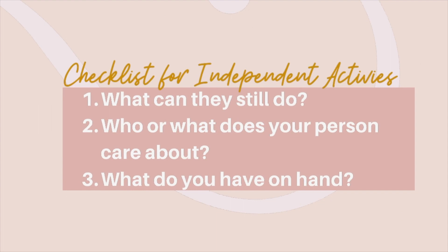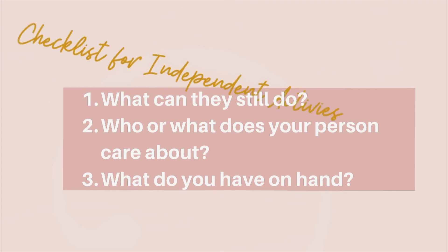Two: who or what does your person care about? Thinking about this will bring more purpose to the activity. If you tie the activity to a person or something they care about, they're much more likely to do it versus a random activity you're throwing at them. And third: what do you have on hand? What supplies do you have?